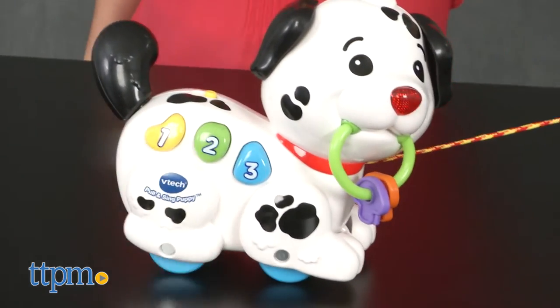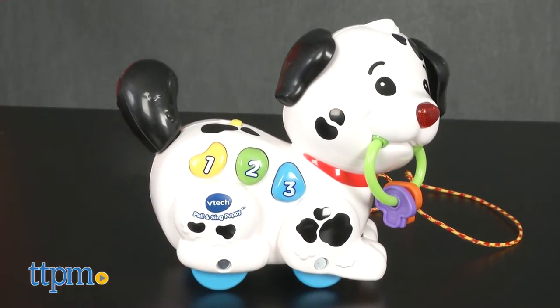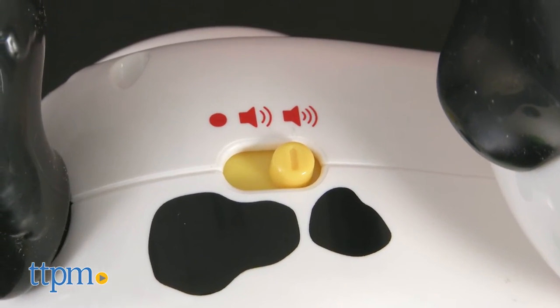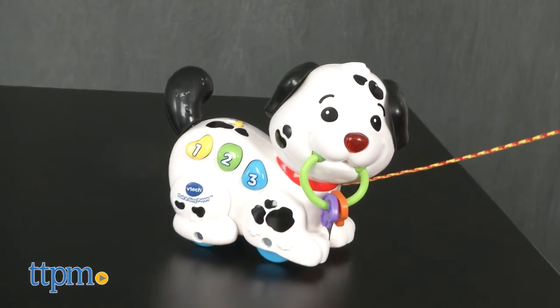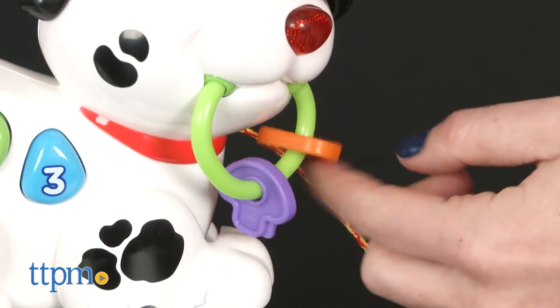Designed for kids from 6 to 36 months old, this interactive puppy plays music and makes puppy sounds. Choose from one of two volume settings and then pull the puppy by its cord to activate music and sounds. The puppy's nose lights up red, his legs move, and the keys in his mouth sway.